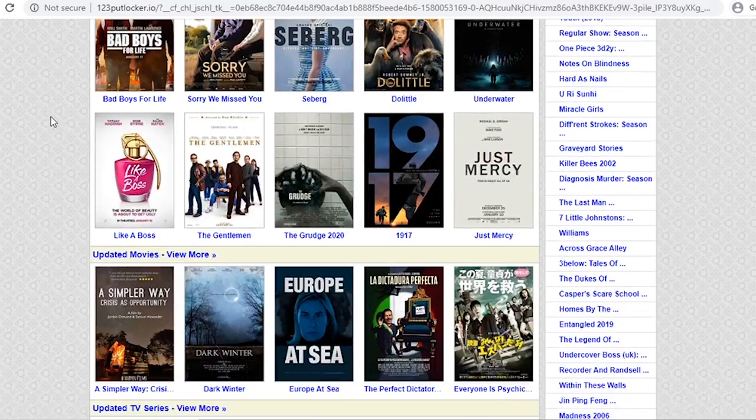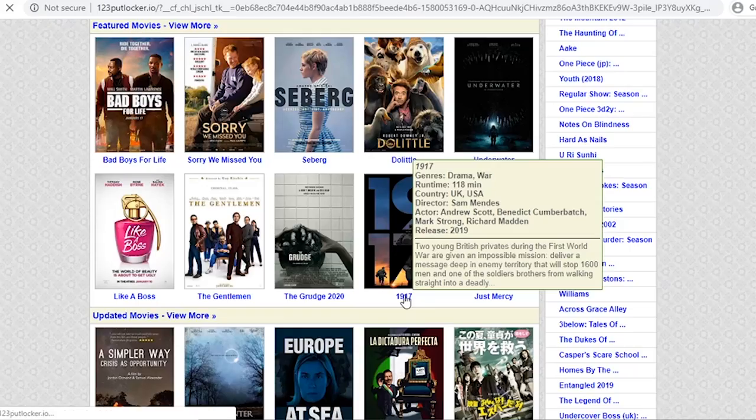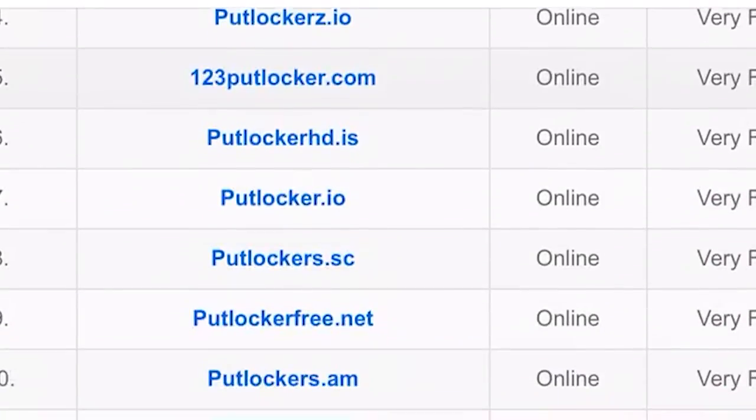As a free streaming platform, PutLocker is just awesome. You can watch whatever you want without having to download or torrent. It's because they use cyberlock cloud hosting. PutLocker has like a million different proxies just for their website.